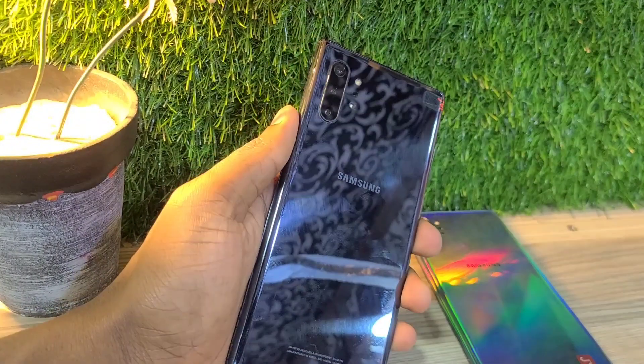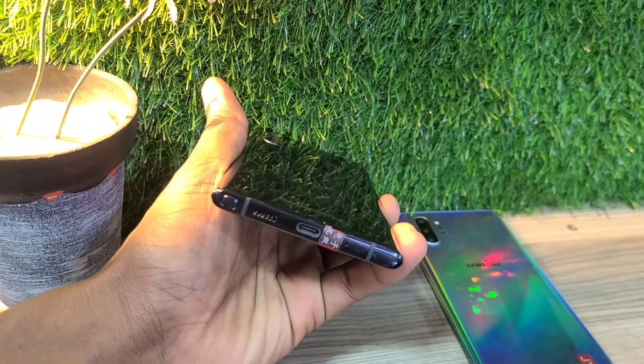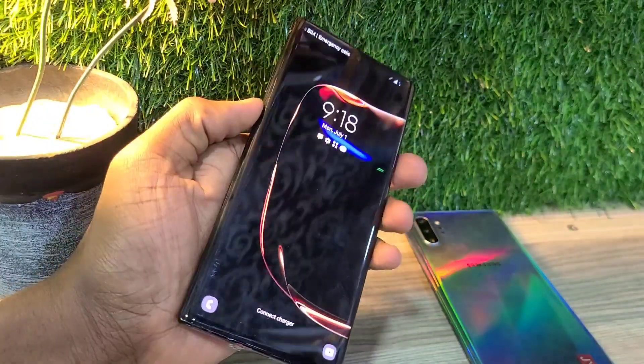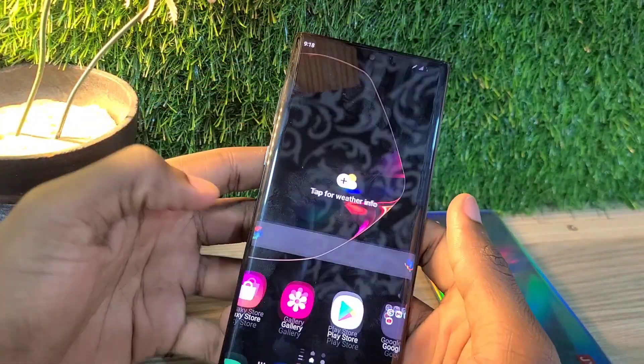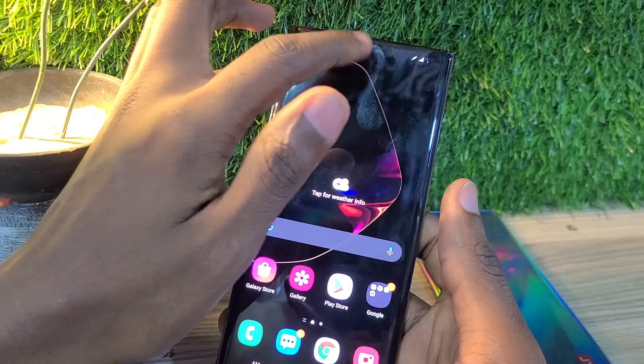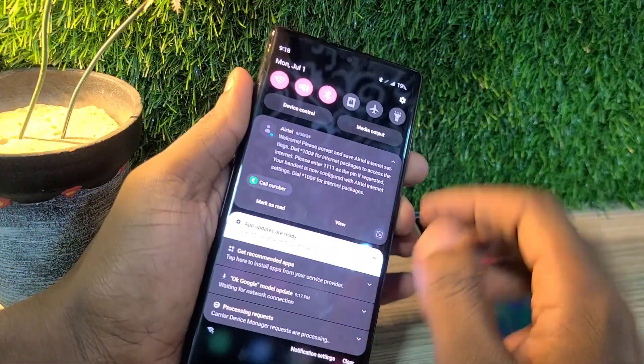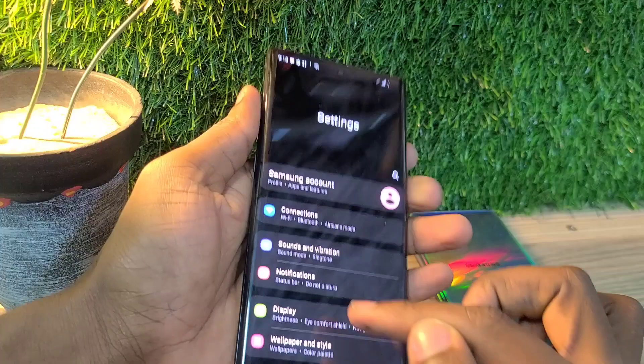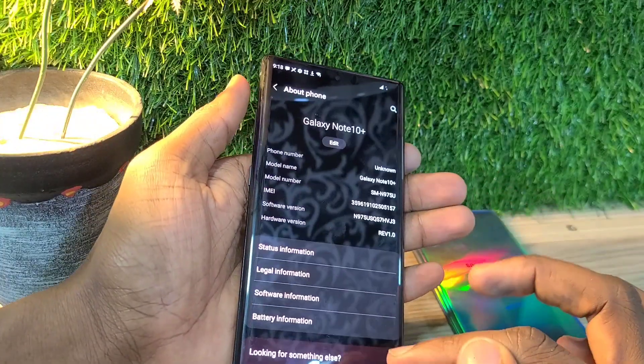Hello guys, welcome back to my channel. Today I'm going to be talking about the Samsung Galaxy Note 10 as of mid 2024. This phone was released in 2019 and it's been over 5 years down the road. Is this phone worth buying? I'm going to be doing a simple review plus talking about the price of this phone.